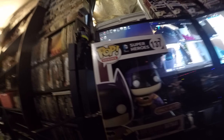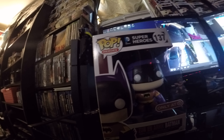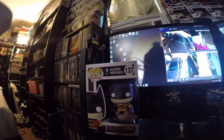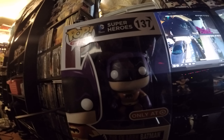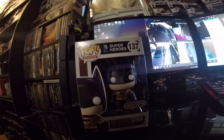He's a Target exclusive and you guys will not be able to find him in Target stores anymore. eBay is usually the place to go — they have them there right now for anywhere between $148 bidding all the way up to $500.